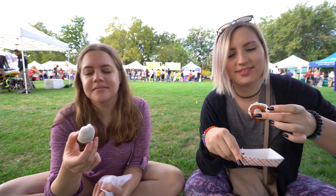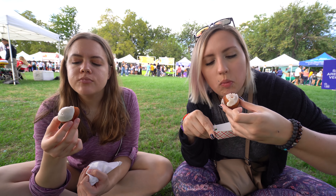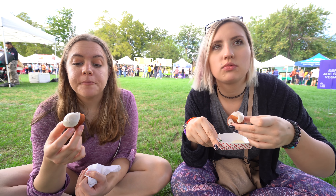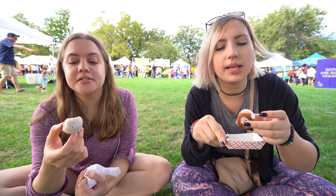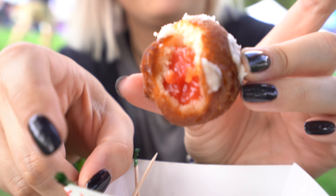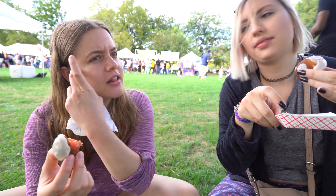Alright, I should get you trying it too. You look like you really want to try it. Wow. Wow. Yeah, it's pretty good, huh? That's amazing. I'll spread it open. It just tastes kind of like just a donut. Yeah, it tastes like a donut.